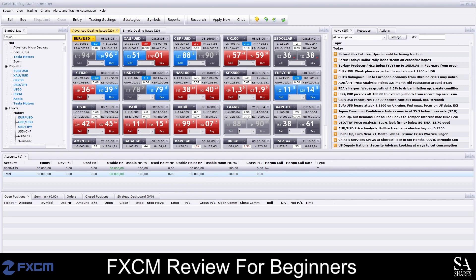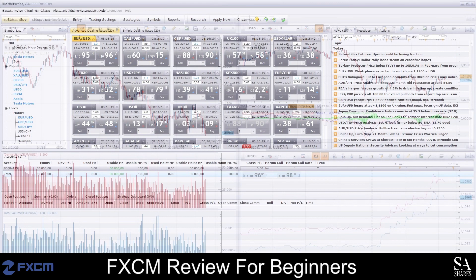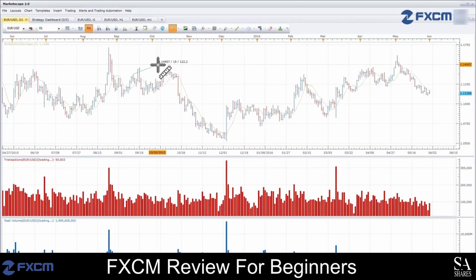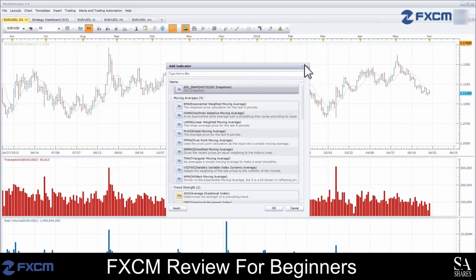This is FXCM's Trading Station. It can be a little overwhelming if you've never used it before, with separate windows for your newsfeed, buy and sell orders and your graphs, which are displayed on Market Scope 2.0. If you are new and would like to learn more about Trading Station, be sure to head over to FXCM's YouTube channel, which covers a variety of in-depth tutorial videos to help you understand the platform and get started.